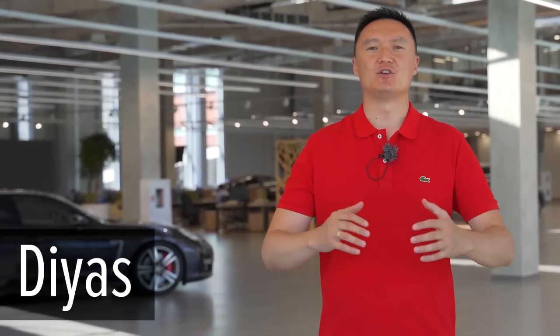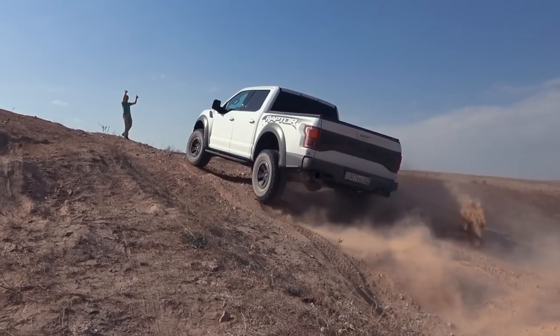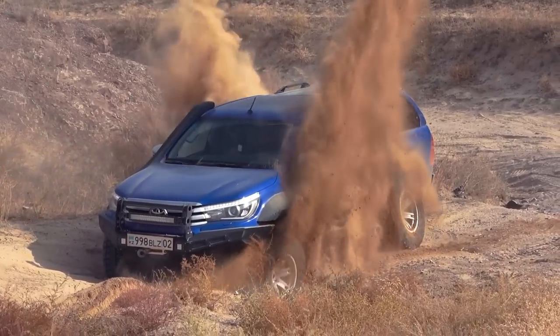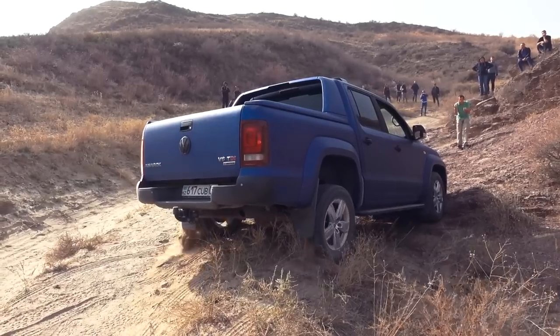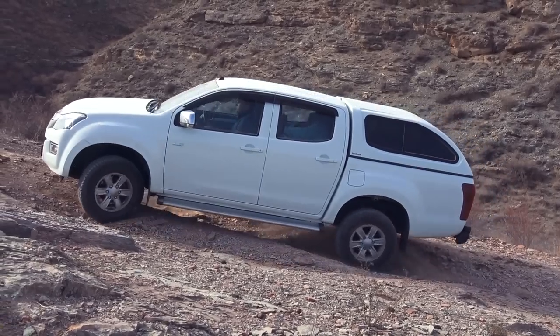Hi guys, I'm Diz and you're watching the SQV Battle Channel. In this video, we are going to compare a few interesting pickup trucks including Ford Raptor, a few Toyota Hilux, Nissan Navara, Ford Ranger, Volkswagen Amarok, and Isuzu D-Max.